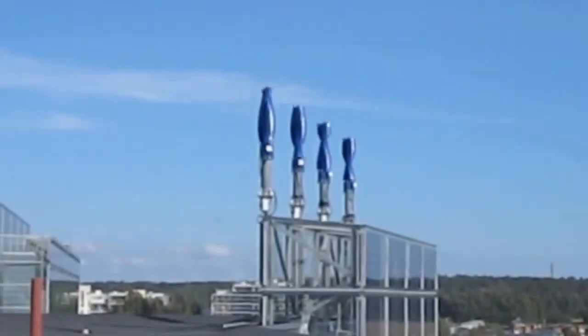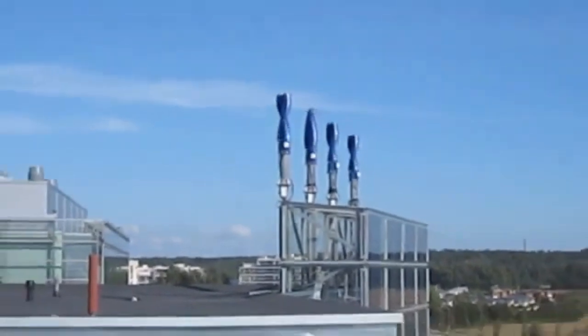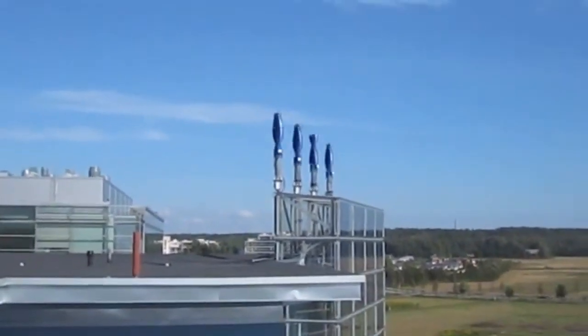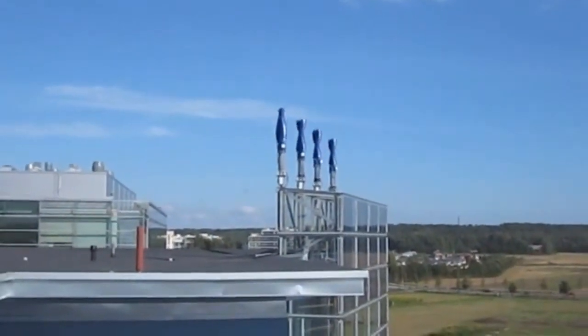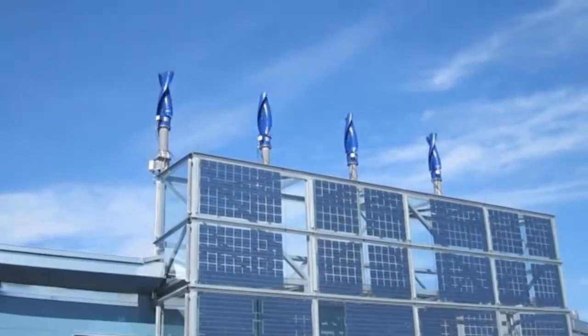What really stands out is their claim. They say it's the world's most efficient, silent, and reliable way to generate wind power. And that design, that helix shape, is what really sets them apart, especially when we start thinking about cities.